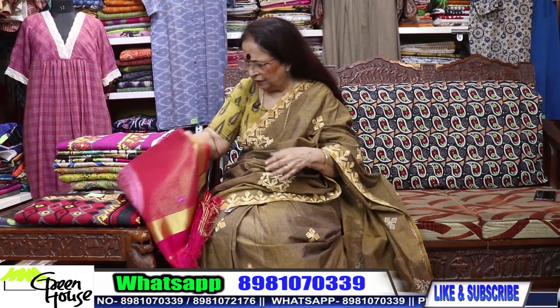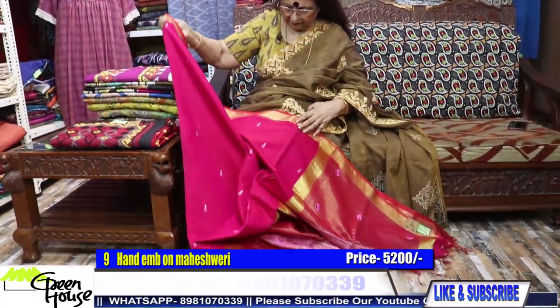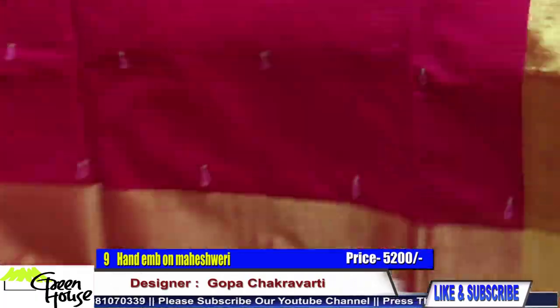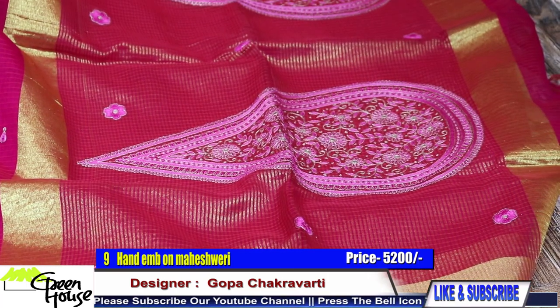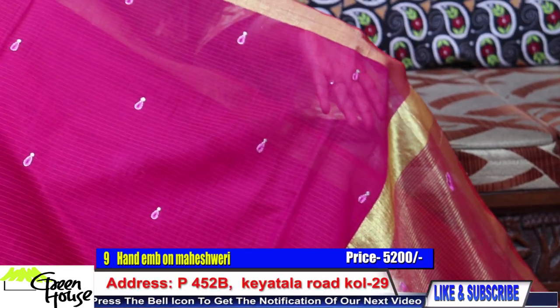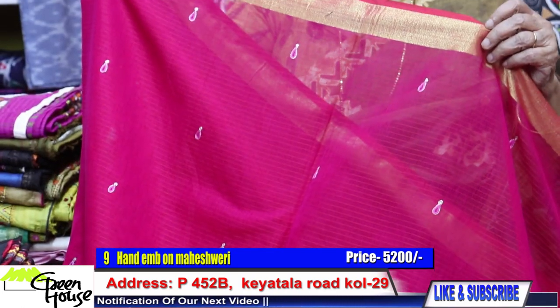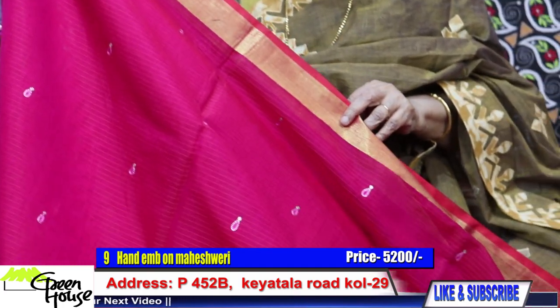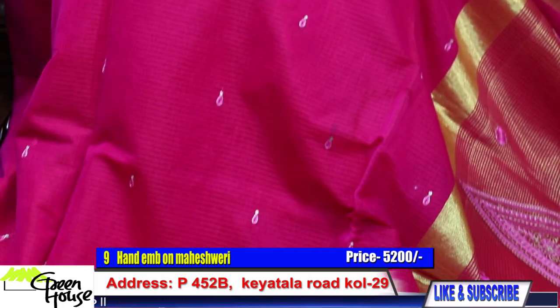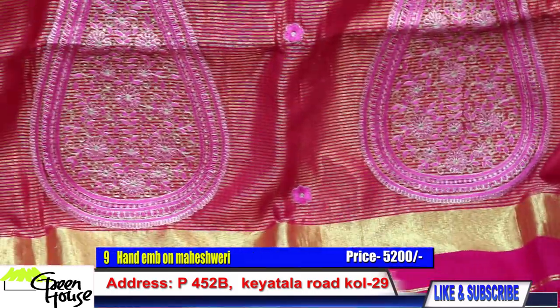And here is number 9. This is also on very good quality Maheshwari — a pure Maheshwari. You could make out from this zari border. And this is the paisley design — hand embroidered paisleys.